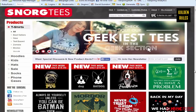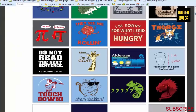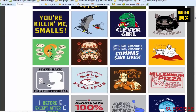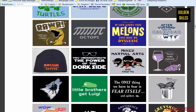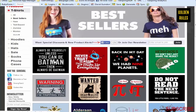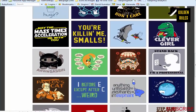Another one is Snorg Tees. I've been on here before but never used it that much. I just wanted to give you guys a lot of options. They have a best sellers section right at the top - I've seen some of these designs done several times on Teespring and they seemed to do really well.